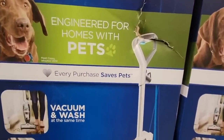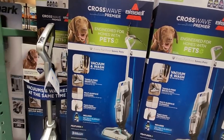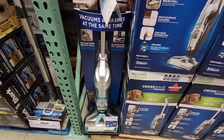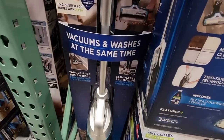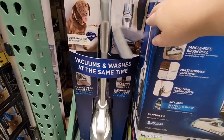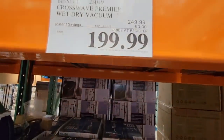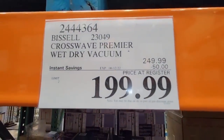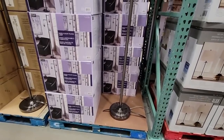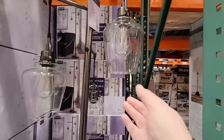This is the Bissell — on sale for $199 — and it's great with pets but also great with kids. It vacuums and washes your floor at the same time, saving you a step. You don't have to vacuum or sweep separately; you can just do it all at once. That is such a time saver. It's $50 off, going until June 12th, so definitely don't want to miss out.